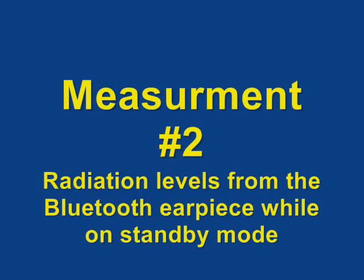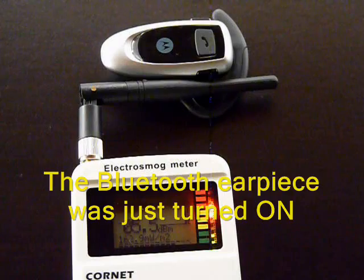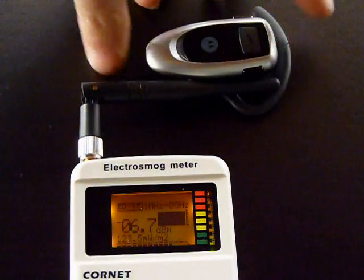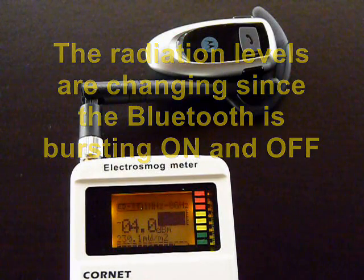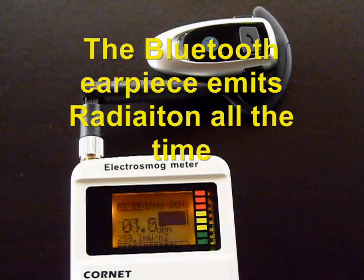Measurement number 2: radiation levels from a Bluetooth earpiece while on standby mode. The Bluetooth earpiece was just turned on. The radiation levels are changing since the Bluetooth is bursting on and off. As you can see, the Bluetooth earpiece emits radiation all the time.